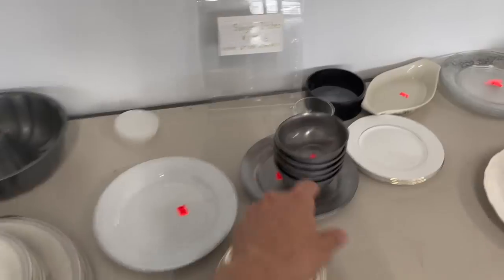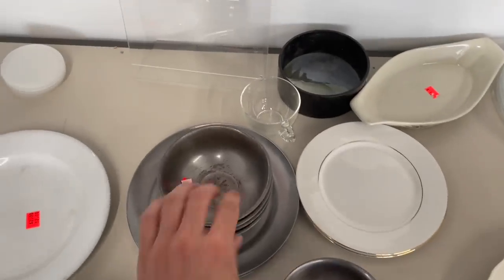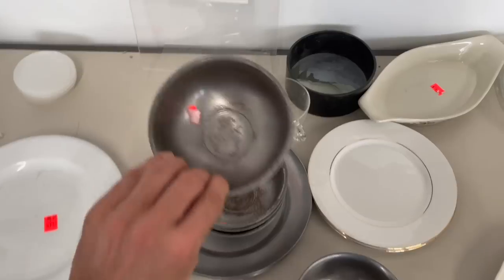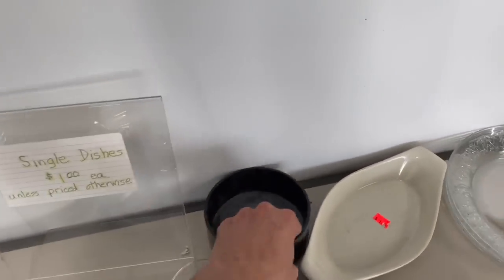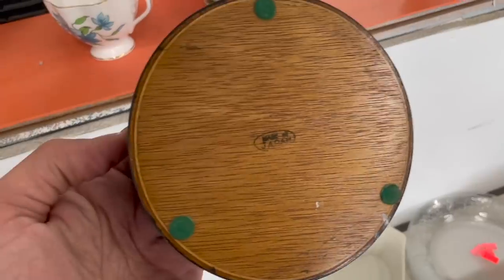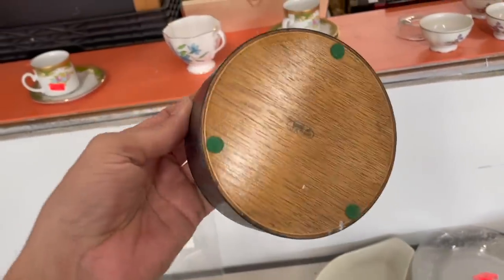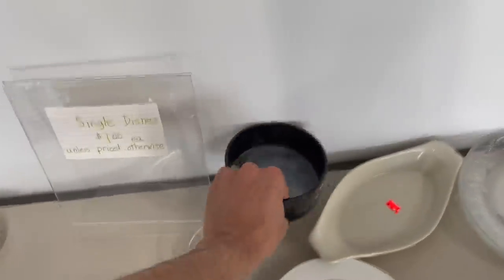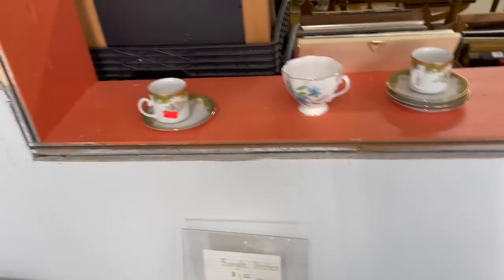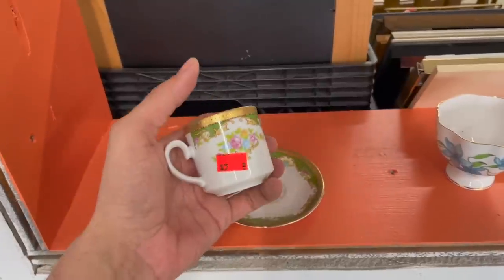Let's see about these pewter dishes — oh, they're not pewter. A dollar each. It's just a homemade wooden — milk made in Japan. That's different. No price on it. A dollar each. I don't think I could get too much more than that. We looked at that last time. Five dollars.